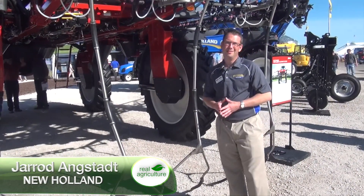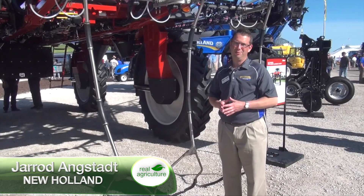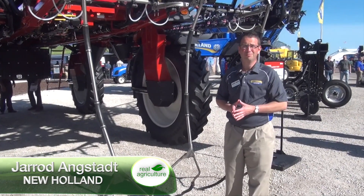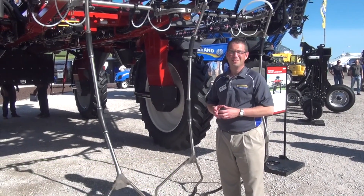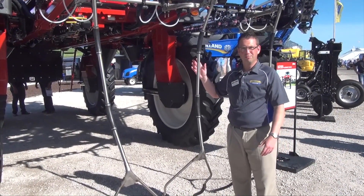I'm Jared Angstadt. I'm the New Holland and Miller segment lead for self-propelled sprayers and crop production equipment. We're here at the Farm Progress Show in Boone, Iowa, and we are talking about a recently acquired partnership with Nutriboss.